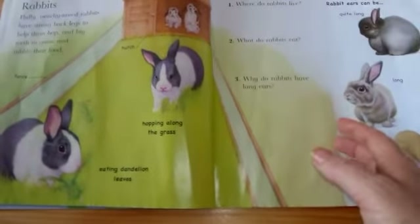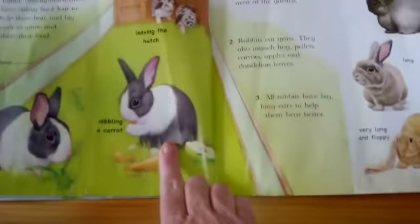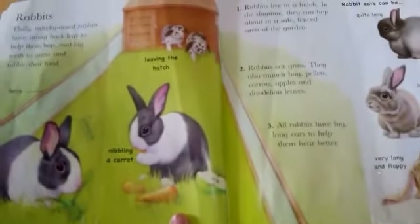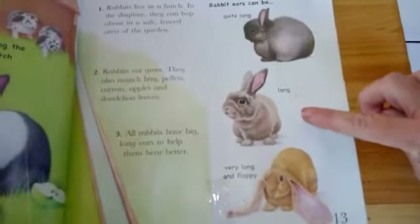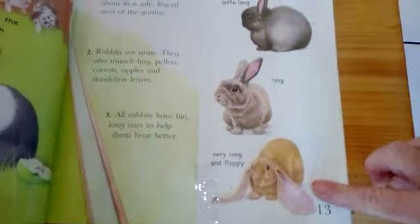These rabbits are hopping along in the grass. And this one is nibbling on a carrot. Now you can see the long ears — there's a rabbit with short ears, quite long, even longer, and very, very long floppy ears.